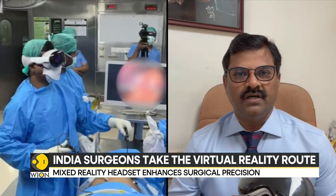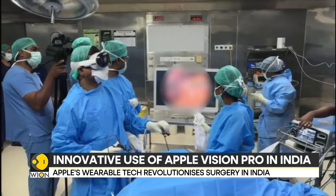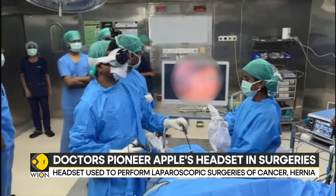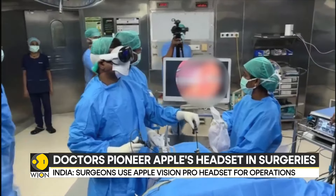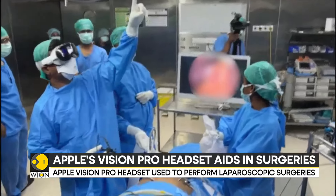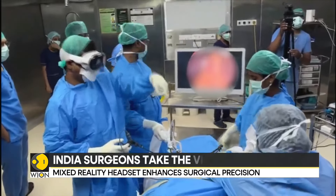But how exactly is the device helpful in the operating room? Medical procedures like laparoscopic or keyhole surgeries are performed by making a small cut in the patient's abdomen and inserting a tube-like camera to get a real-time video from within the patient's body. This internal view from the tubular camera is displayed on a surgical monitor, which is shared by surgeons and the support staff.